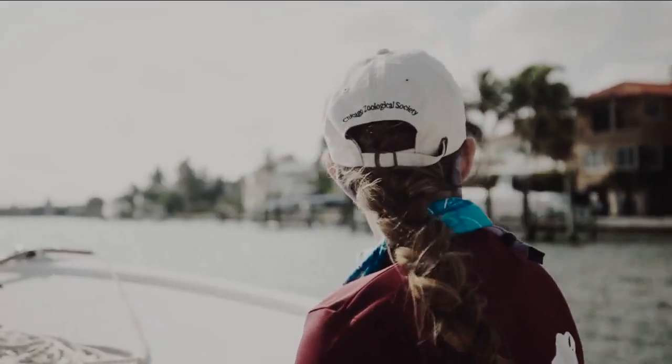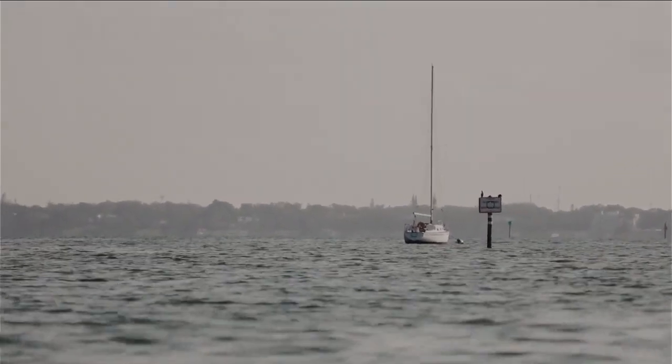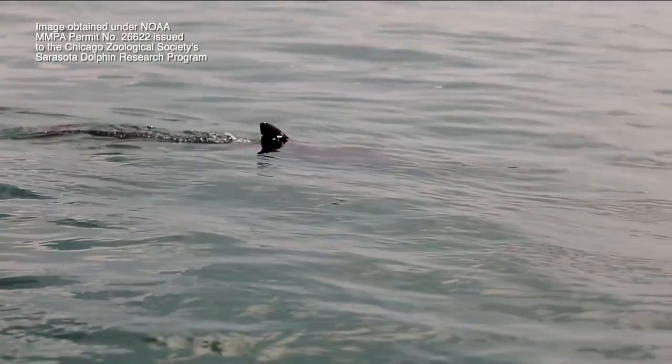With eyes locked on the horizon, the team scans for the 170 bottlenose dolphins that live in Sarasota Bay. Dolphins here have shown us that this really is their home across generations, across decades. We still have individuals that we've been seeing that I first identified back in the 1970s.